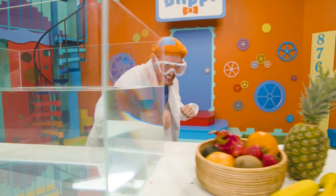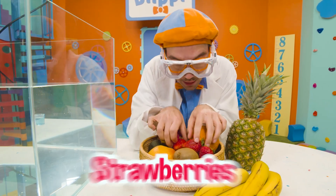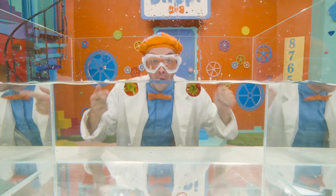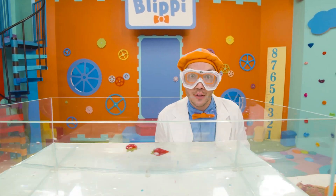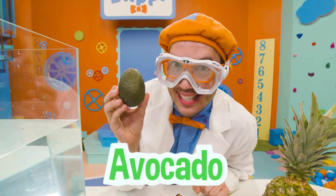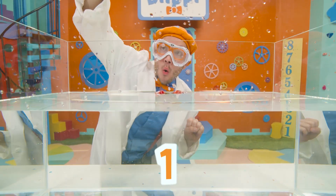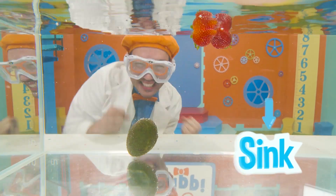Whoa, look! It's all the delicious and colorful fruit from earlier — we have all kinds! Let's start with the strawberries and see if they sink or float. What do you think? Will they sink or float? Whoa, look at it — they float to the top! Those strawberries are having a fun time floating! Let's try another fruit. What about this fruit? This is an avocado. Let's see if it sinks or floats. Here we go, on the count of three, we're gonna drop it in. Three, two, one — whoa! Look at it, it sinks right to the bottom! That was really cool!